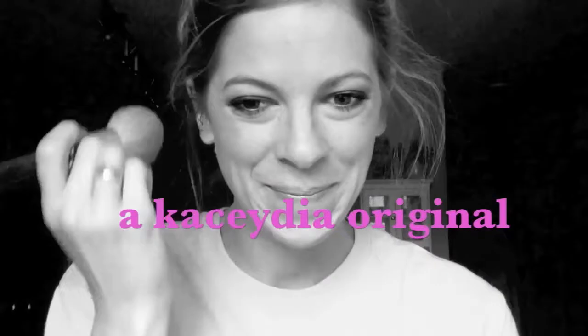Darn, geese are so loud. Hey everybody, it's Casey here. I'm just going to show you guys my outfit today. Pretty simple and casual, but I like it because it is meant for warm weather, which it definitely is today.